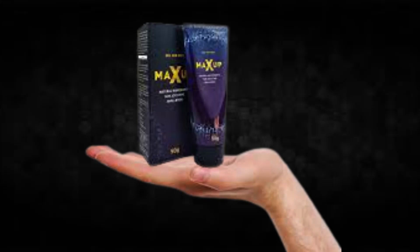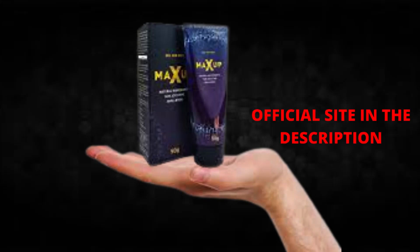You can see the initial results in the first month, but most people have better results after three months of using this product. Also important for you to know: MaxUp has no side effects since it is natural.